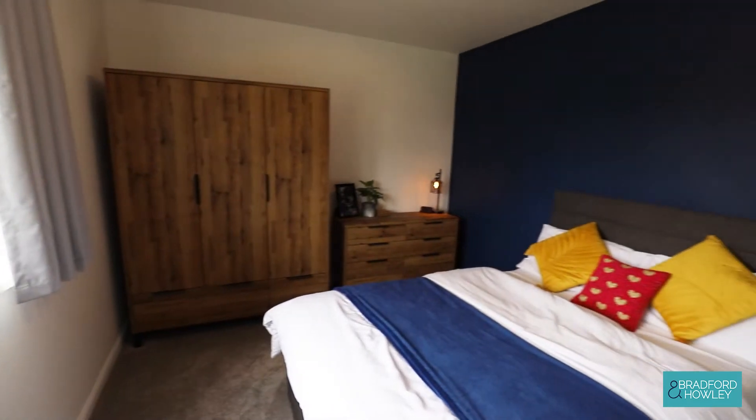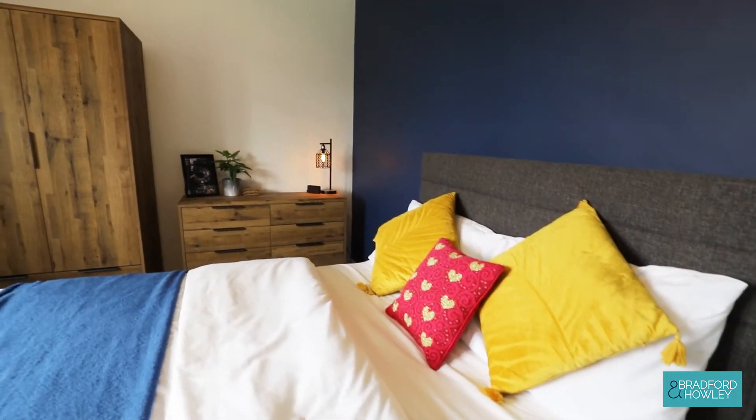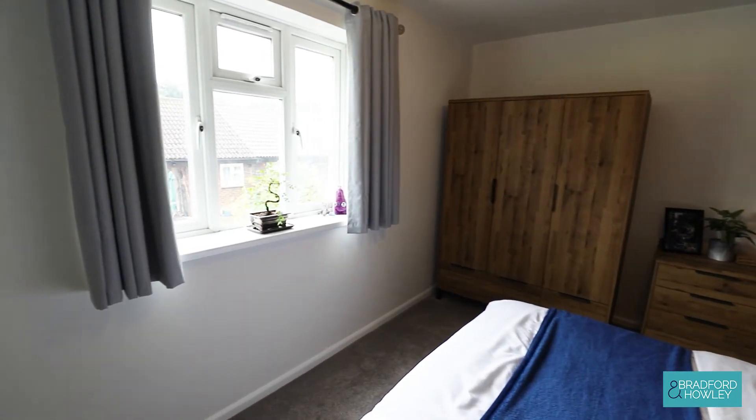Across the entrance hall now into the double bedroom — this is the master bedroom, recently been redecorated. It's got space, as you can see there just on the right-hand side, for a built-in wardrobe — just needs a little door on there — but it's a real good use of space.